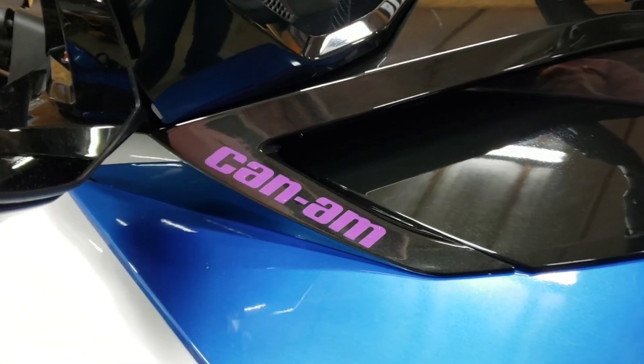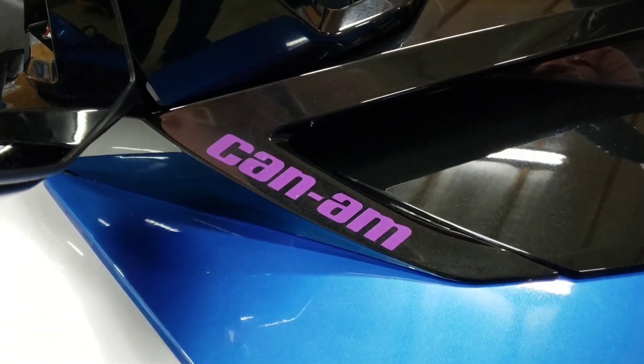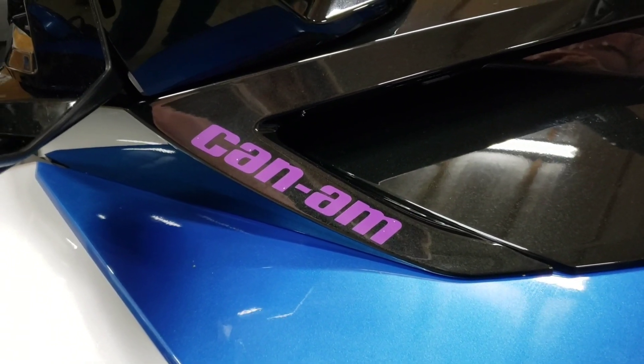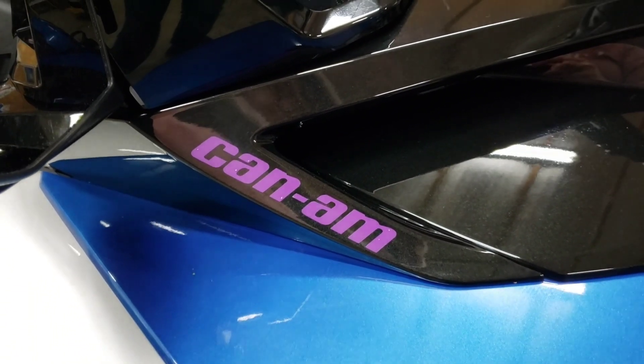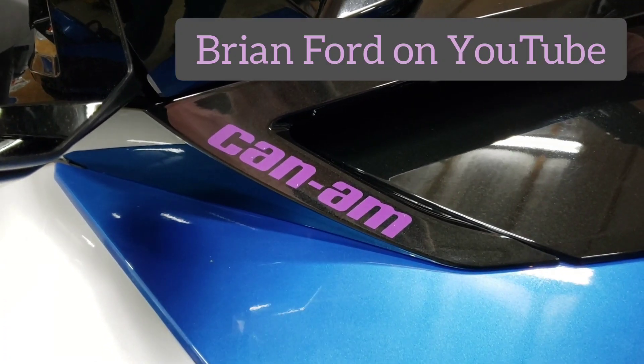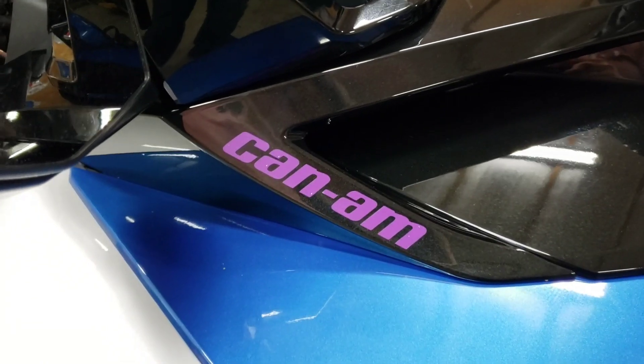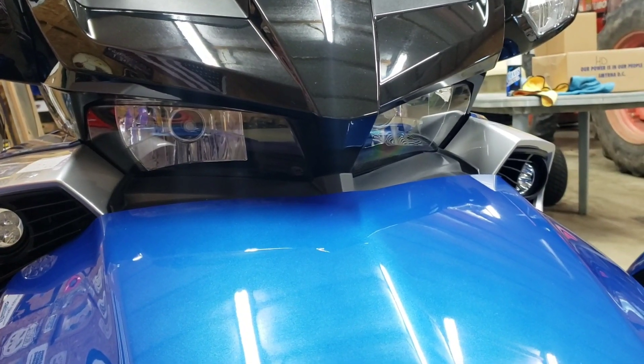One of the first modifications I did was to add these cool Can-Am stickers — my favorite color of course. Brian Ford sent me these; if you guys don't follow him you should go check out his channel. I did a video on how not to install them, and you can check that out.